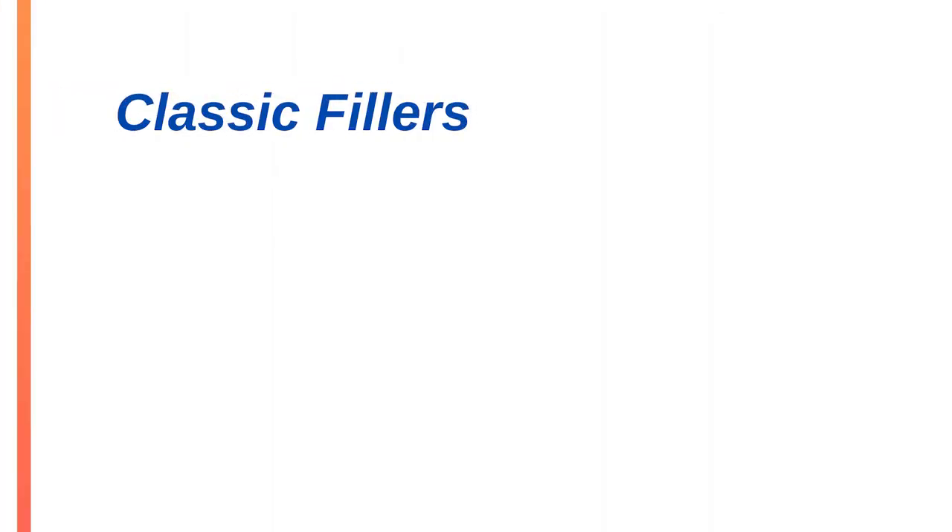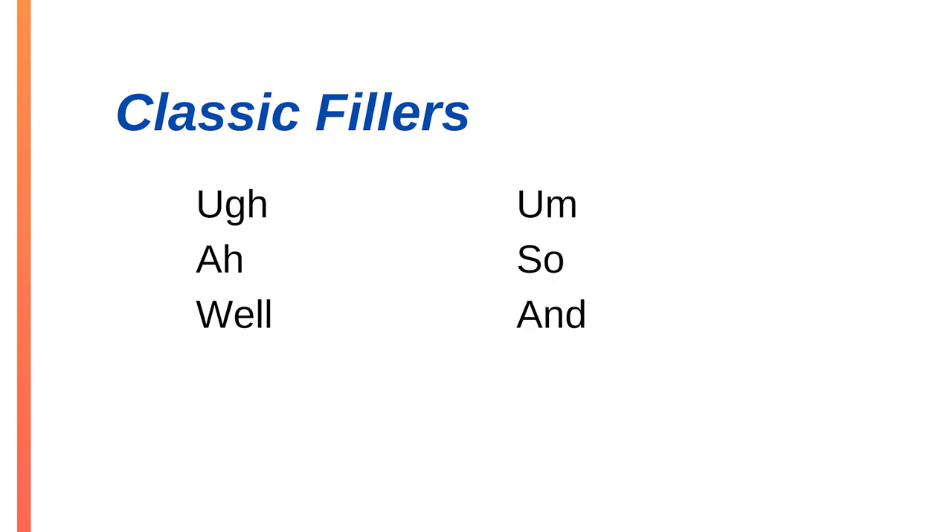Those are some mindset tips — now let's get more practical with behavioral tips. Fifth, identify your specific favorite filler words or phrases. What are your go-to fillers? If you can identify your top fillers, it'll make it easier to hear them in the moment and stop them. There are some classic public speaking fillers such as uh, ah, well, um, so, as well as the word 'and.'